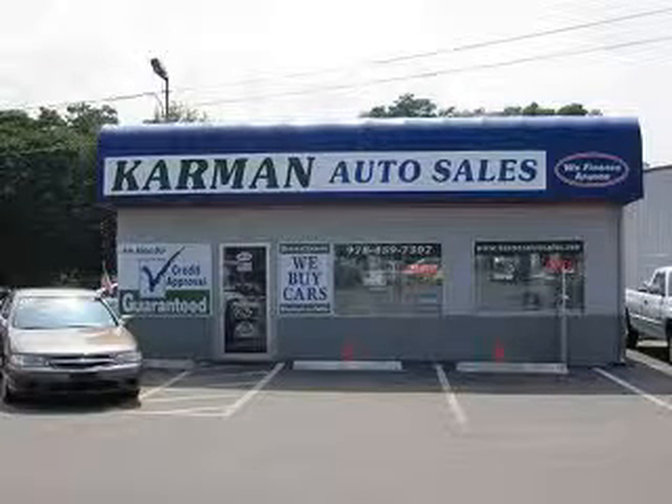Carmen Auto Sales is a family owned business serving the community for over 30 years. We offer 100% credit approval.